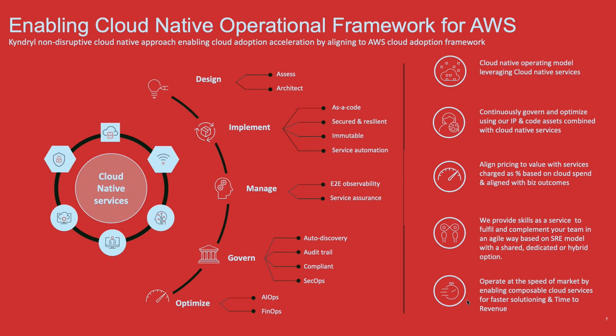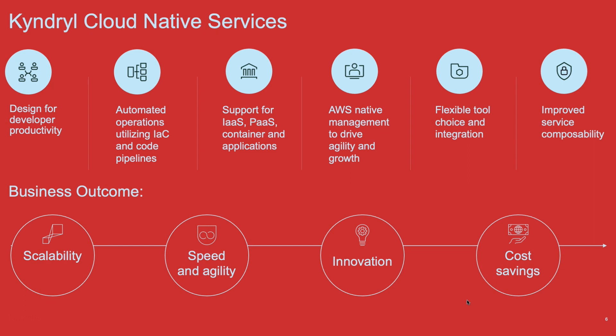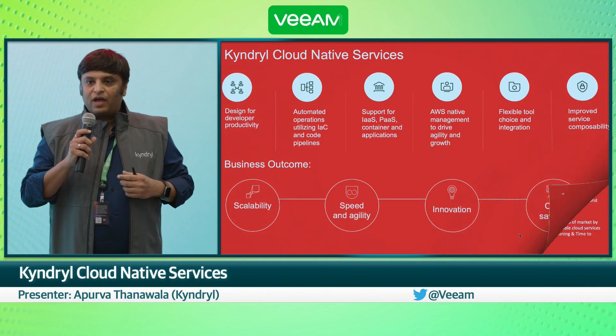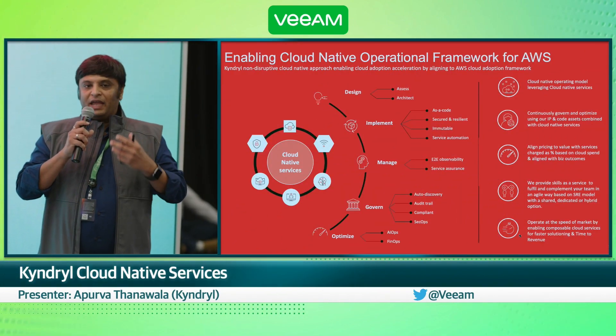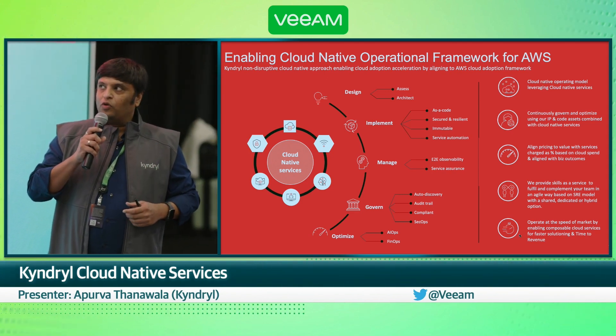Good morning, good afternoon, everybody. I'm going to talk about the cloud native services that we have. Like Anthony mentioned, these services are designed for developers. As you start consuming your AWS services for applications, we make it easier for you to deploy, update, as well as manage them on an ongoing basis.